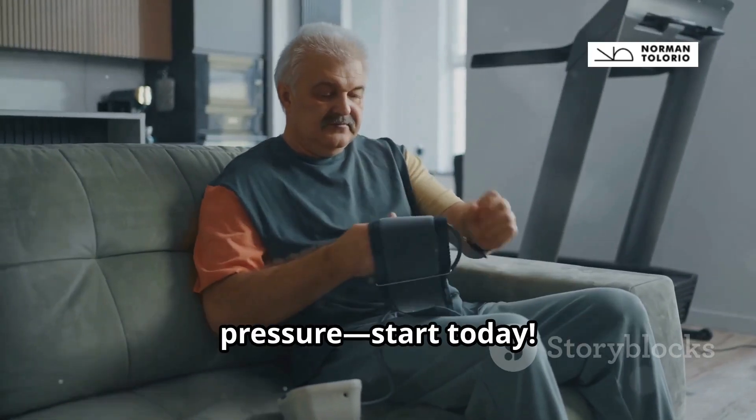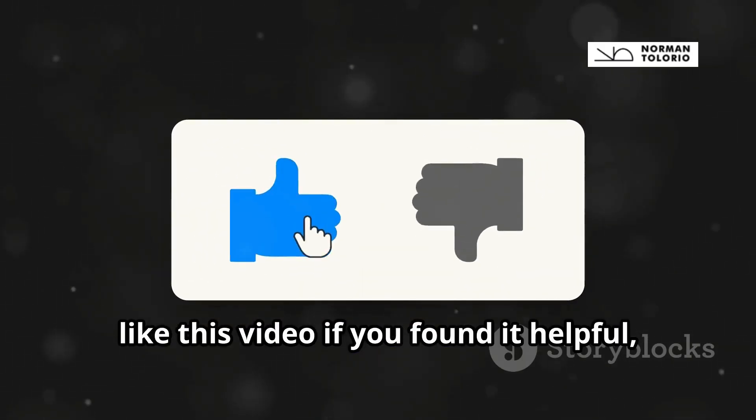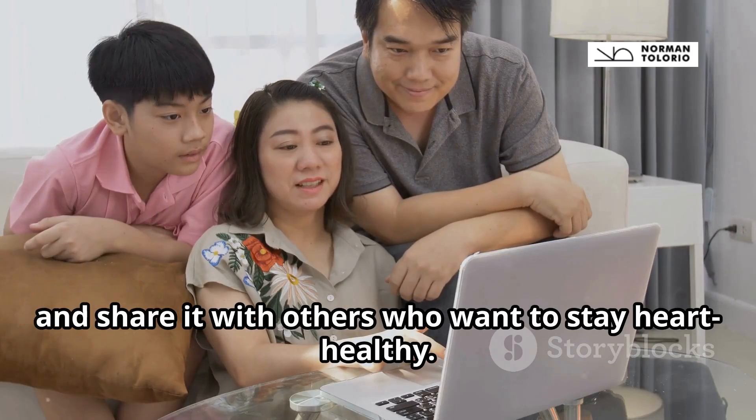Don't wait to take control of your blood pressure — start today. Subscribe to our channel for more heart health tips. Like this video if you found it helpful and share it with others who want to stay heart healthy.